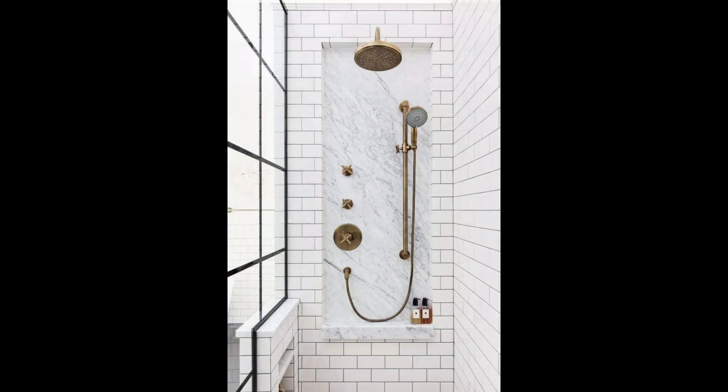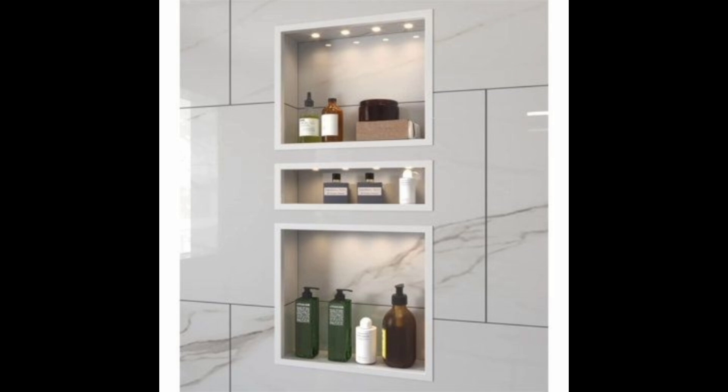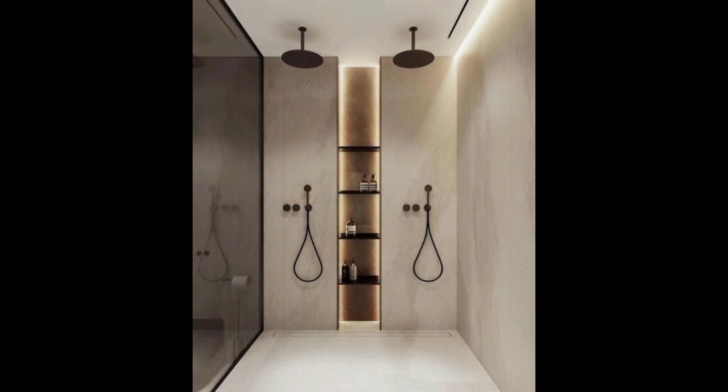22. Black Herringbone Floor Tile. At first glance, you might only notice the classic subway tiles on the walls and of course that vintage claw-foot tub — but the real showstopper in this bathroom is the stunning black tile floor laid in a herringbone pattern.